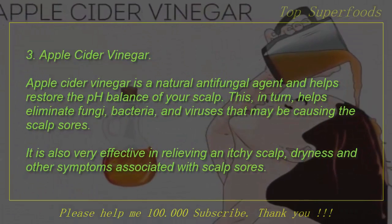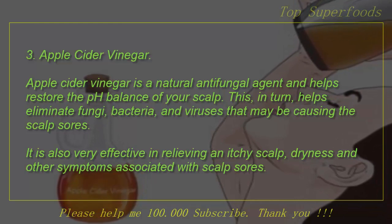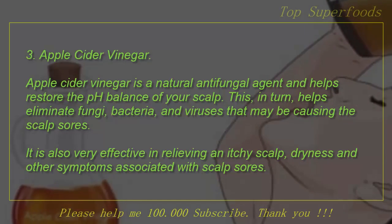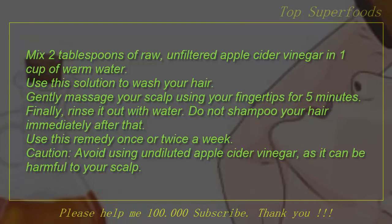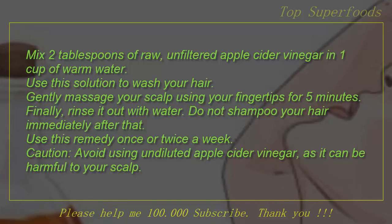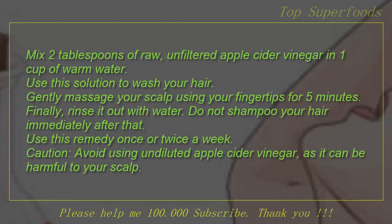3. Apple Cider Vinegar. Apple cider vinegar is a natural antifungal agent and helps restore the pH balance of your scalp. This, in turn, helps eliminate fungi, bacteria, and viruses that may be causing the scalp sores. It is also very effective in relieving an itchy scalp, dryness, and other symptoms associated with scalp sores. Mix 2 tablespoons of raw, unfiltered apple cider vinegar in 1 cup of warm water. Use this solution to wash your hair. Gently massage your scalp using your fingertips for 5 minutes, then rinse it out with water. Do not shampoo your hair immediately after that. Use this remedy once or twice a week. Caution: avoid using undiluted apple cider vinegar, as it can be harmful to your scalp.